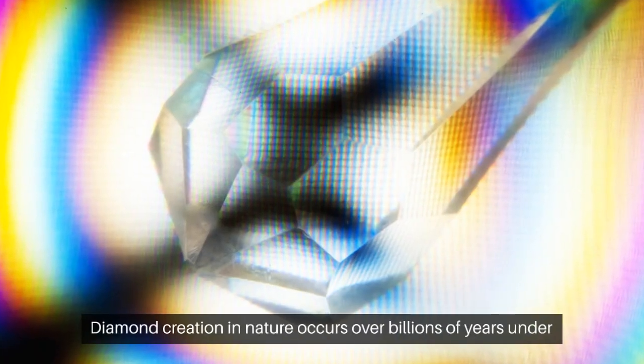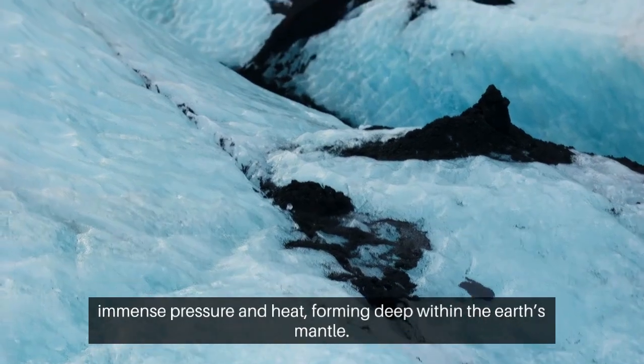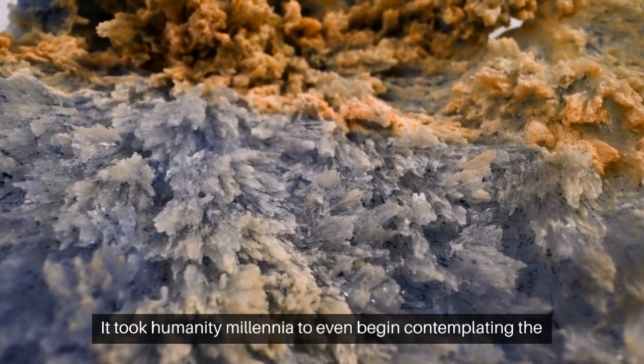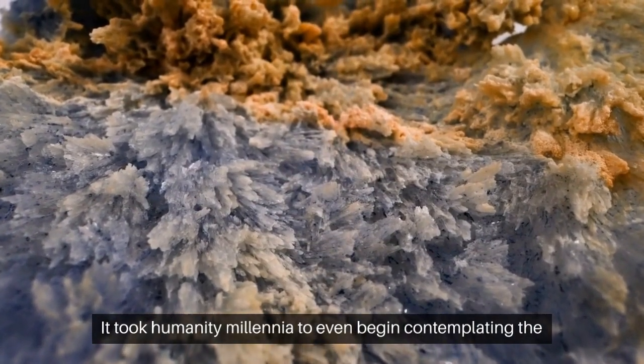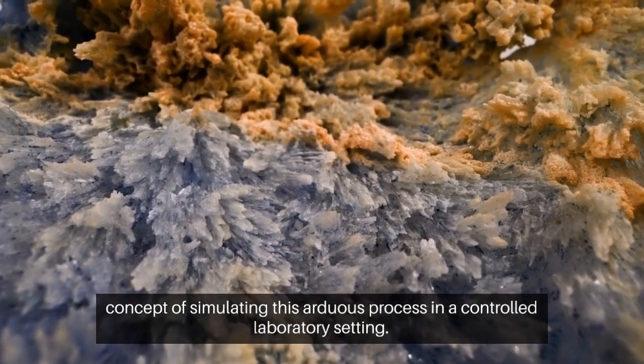Diamond creation in nature occurs over billions of years under immense pressure and heat, forming deep within the Earth's mantle. It took humanity millennia to even begin contemplating the concept of simulating this arduous process in a controlled laboratory setting.